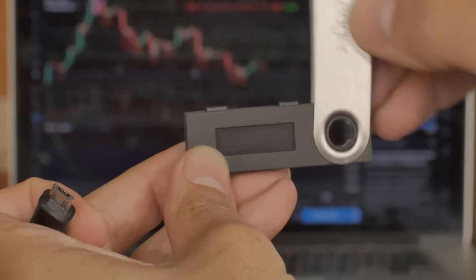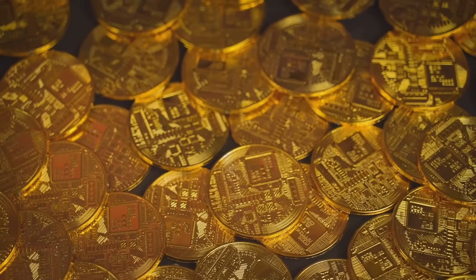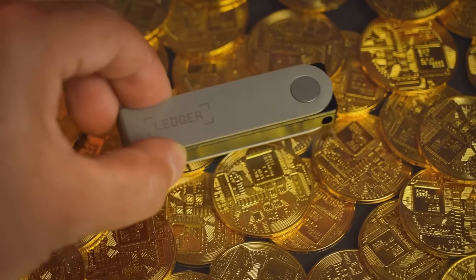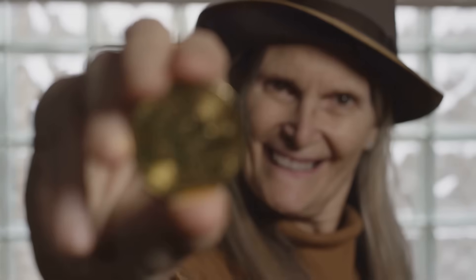Now the big guns: hardware wallets — the VIPs of security. These USB-sized fortresses keep your keys offline, safe from the internet's gremlins. It's like a crypto vault. Pricey, sure, but losing it beats explaining to your mom why your life savings moved without you.